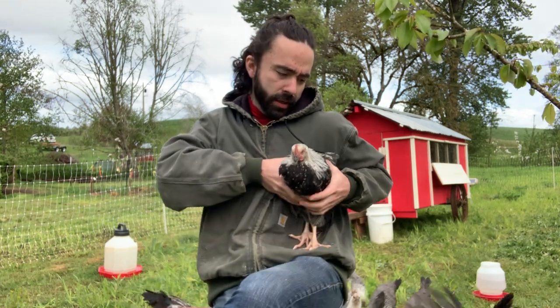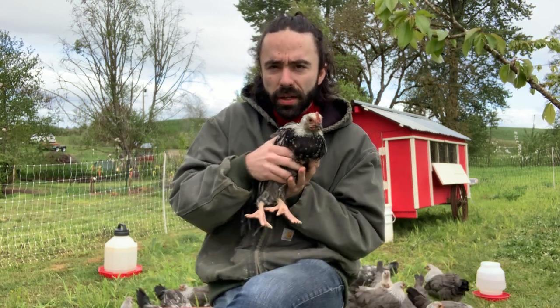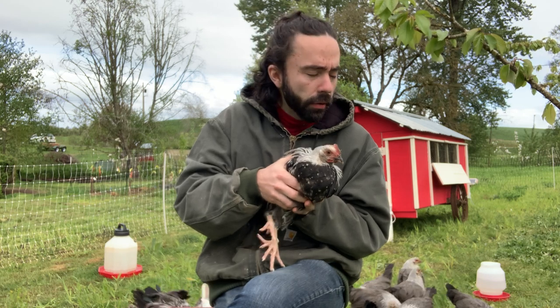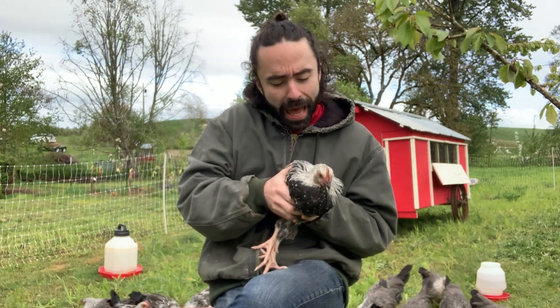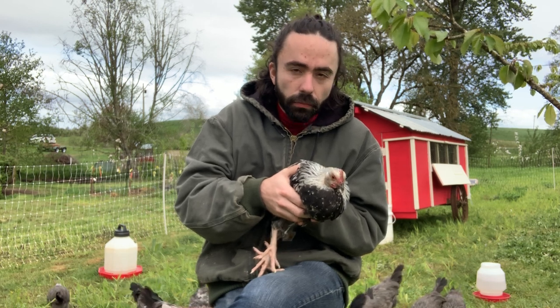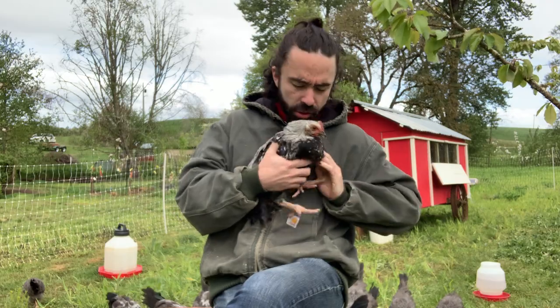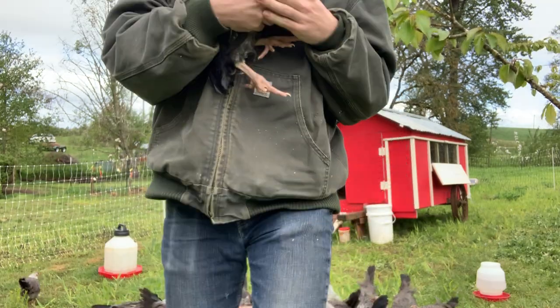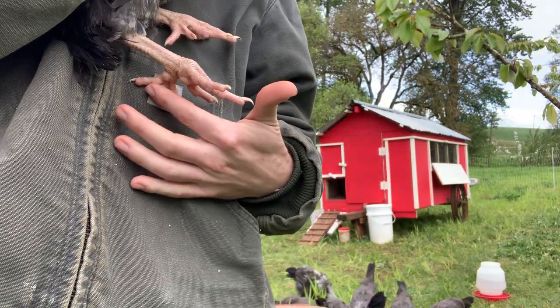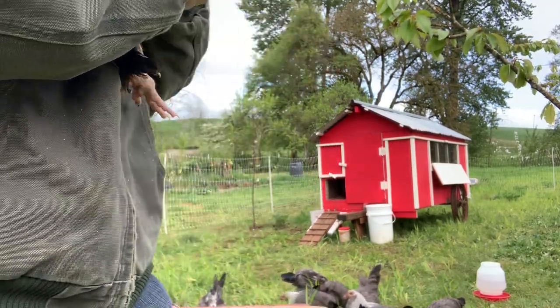This right here is the male. You can already tell that the breast coloration is much darker and black — that'll continue to fill out, so it'll have a nice dark black breast. But the head will actually continue to lighten in color and will eventually become really quite white. And take a look — see that fifth toe right there? That's really the distinguishing factor of the dorking.